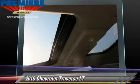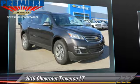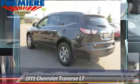Comfort and convenience features include navigation system, quad seating, satellite radio, and DVD entertainment system. Give us a call to schedule your test drive today.